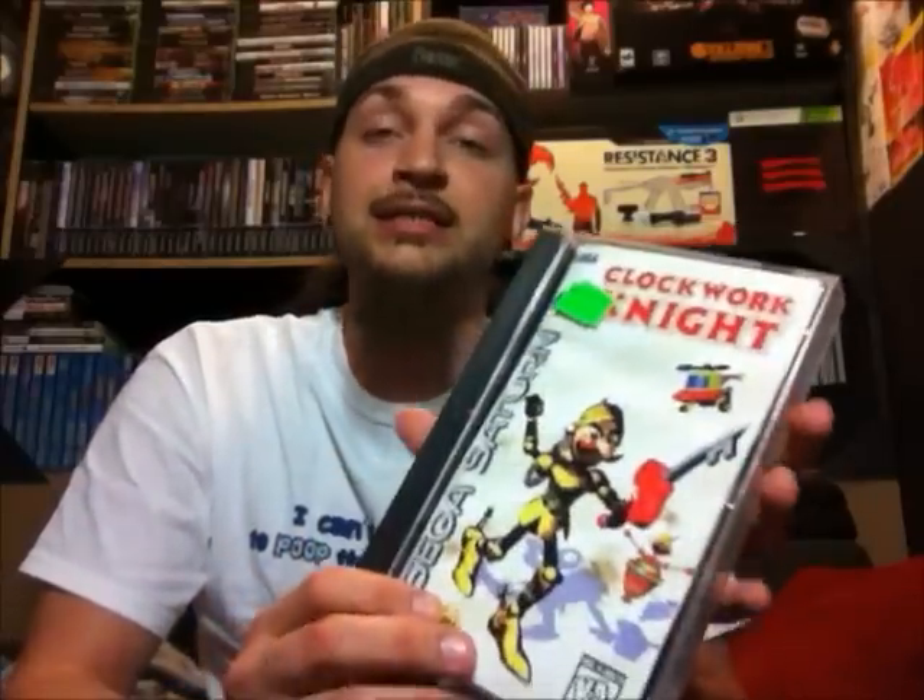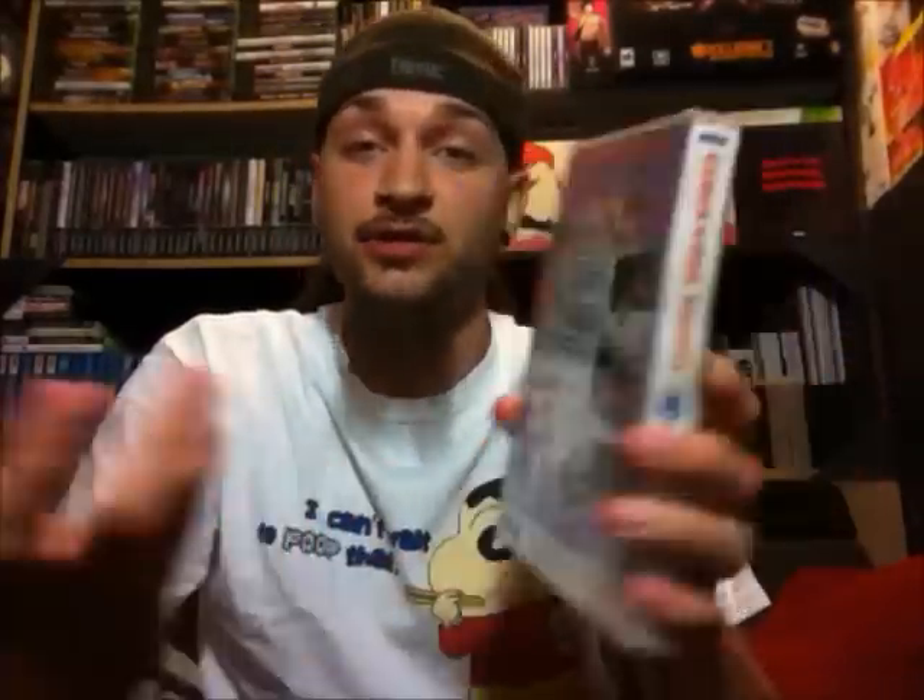Next, Clockwork Knight. The disc does have scratching over the majority of it — it's light, nothing too deep. But the manual is pretty much completely wrecked; it has some stains on the front and the pages are all stuck together. The case and the back insert are good, though. So this would definitely be like a 'I just want to play this, I'm not trying to get it for my collection' kind of purchase.